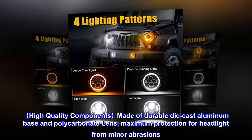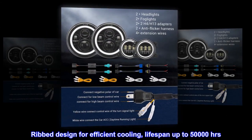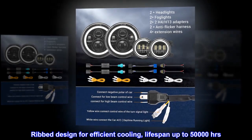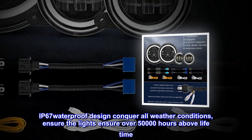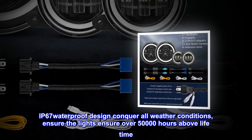High quality components made of durable die-cast aluminum base and polycarbonate lens provide maximum protection for the headlight from minor abrasions. Ribbed design for efficient cooling, with a lifespan of up to 50,000 hours. IP67 waterproof design conquers all weather conditions and ensures over 50,000 hours of lifetime.